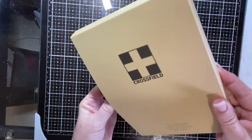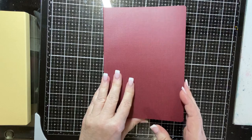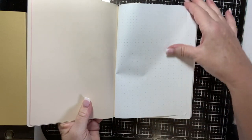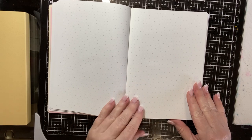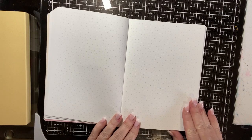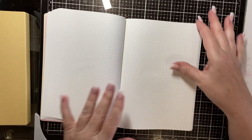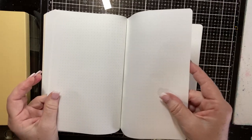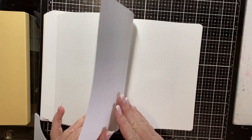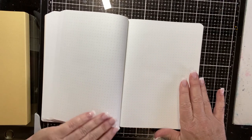This is by a company called Nanami Paper and it's Tomoe River Paper that's in here. It's fountain pen friendly and it also takes watercolor beautifully. It does not bleed — the fountain pen does not bleed through the paper. It's 52 GSM, just lovely paper to work with.